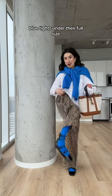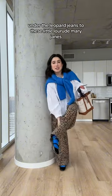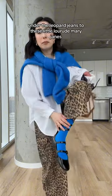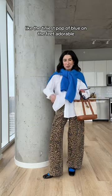Blue tights — full tights — under the leopard jeans. Did these little LaRuda Mary Janes and they just look so cute, like the tiniest pop of blue on the feet. Adorable.